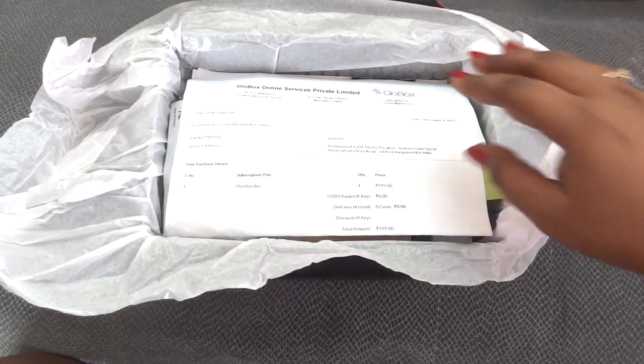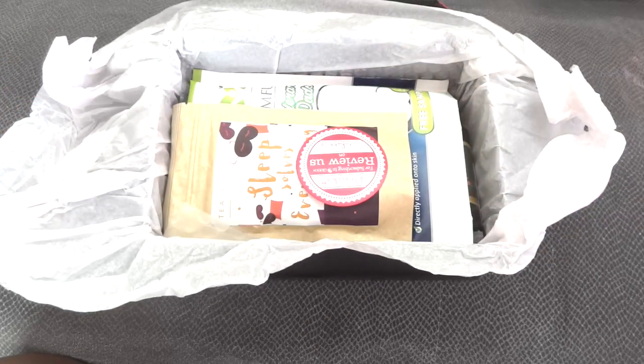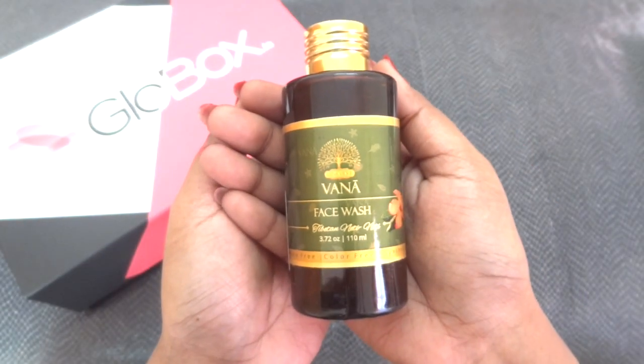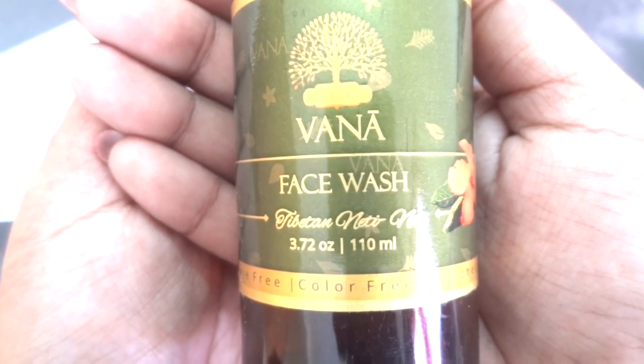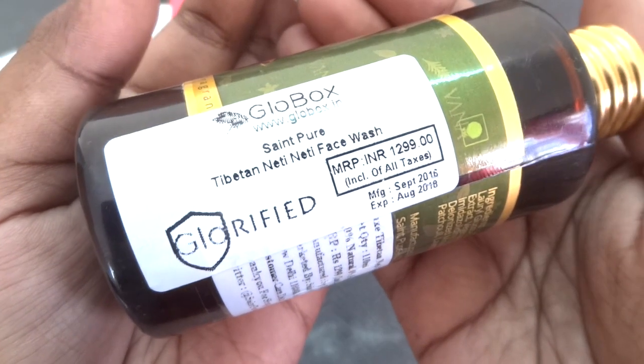There's one more layer of bubble wrap, an info card, some leaflets, and the products — so let's go through them one by one. The first star product, as per me, is this face wash. It is the Vanaviti 1980 variant, 110 ml.